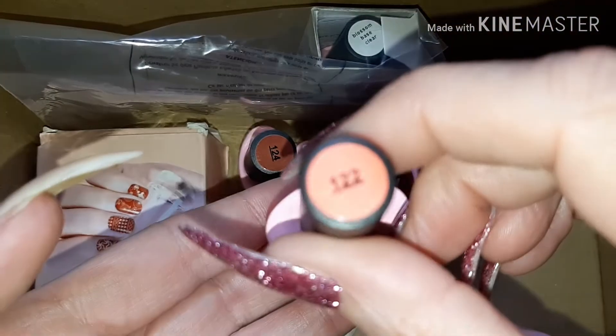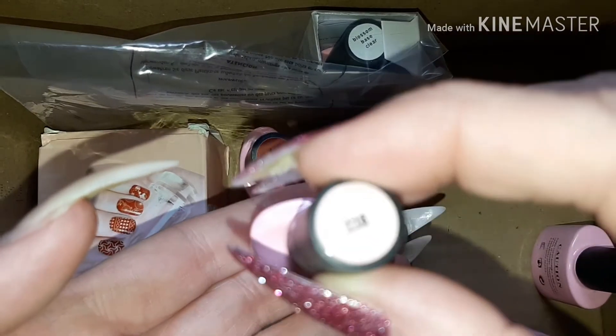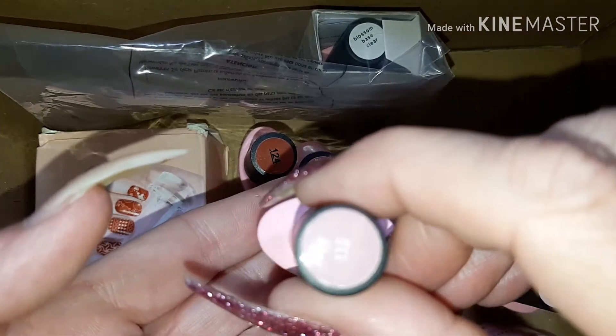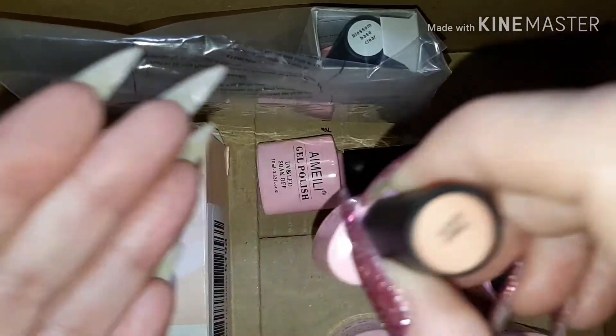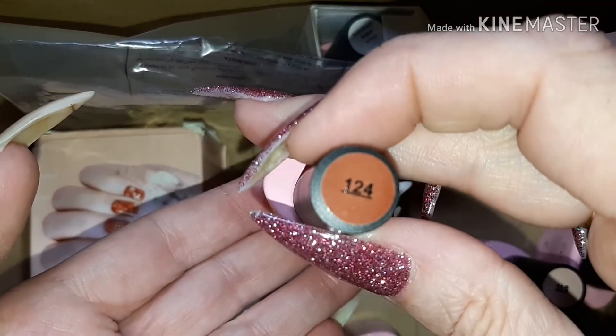...122, 116, 110, 107, and a gorgeous chocolate brown which is 124.